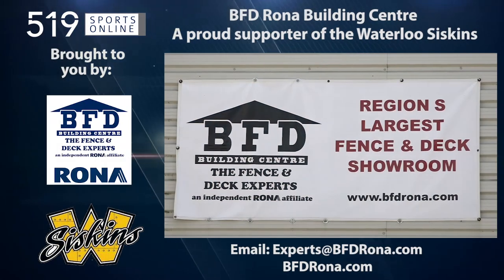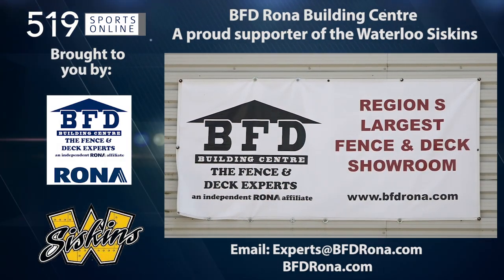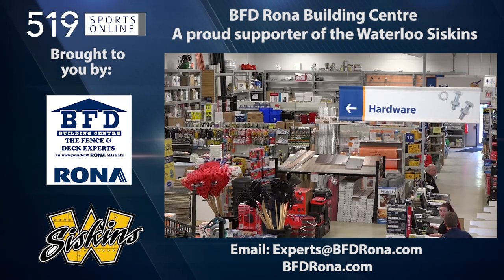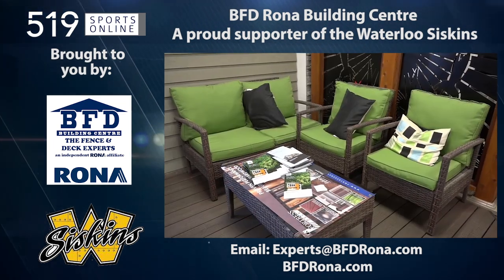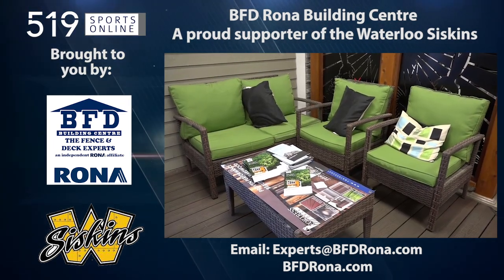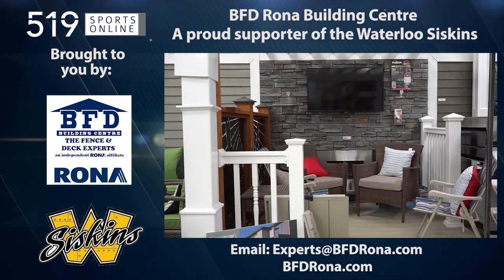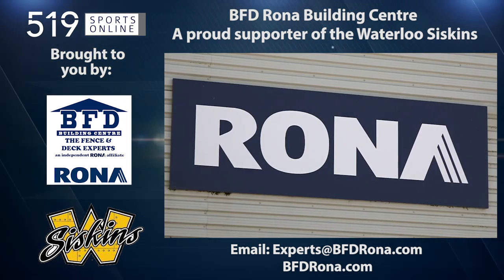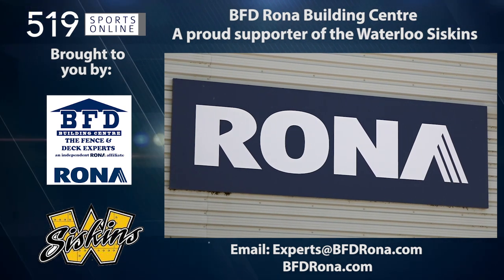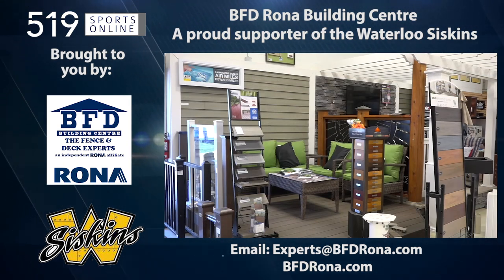This local sports report is brought to you by BFD Rona, a proud supporter of the Waterloo Siskins. BFD is home to Kitchener-Waterloo's largest fence and deck showroom, and is also KW's only Rona store with a complete line of lumber, hardware, and building supplies. Whether you are a do-it-yourselfer or want a professional installed deck or fence, visit BFD Rona at 4 Well Road and Victoria Street North in Kitchener, or email experts at bfdrona.com.